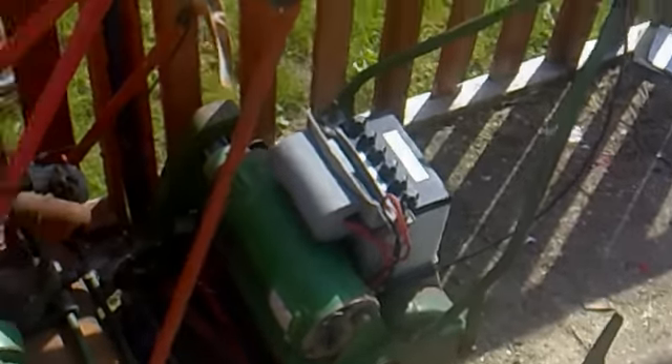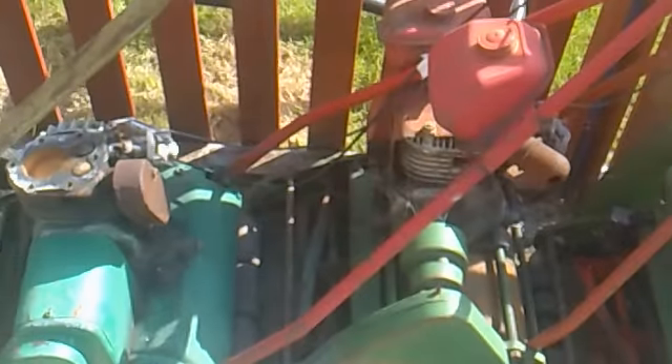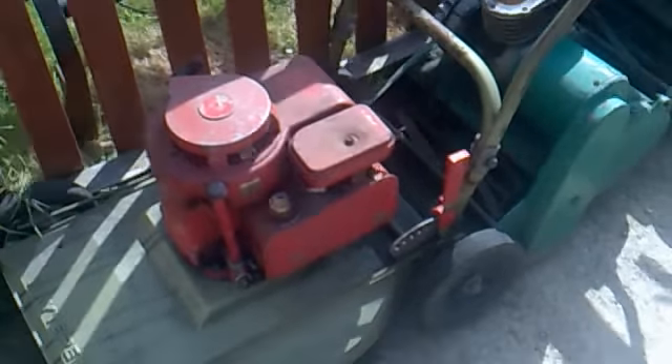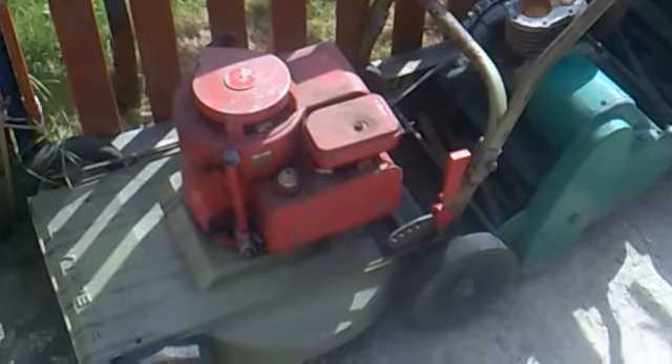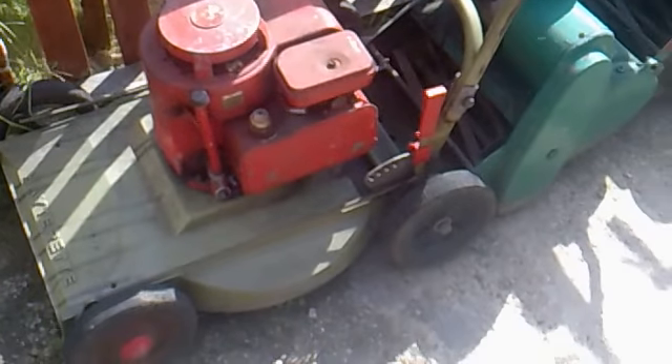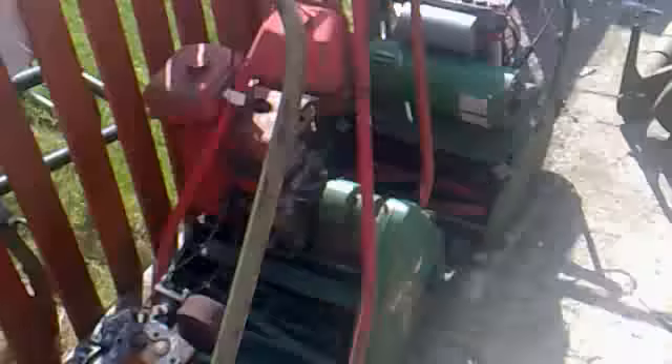Some of the other mowers I've got: little battery Colt, two more Suffolks — one of which the engine is going on. And of course the old Hayter, waiting for bits for the carb for the Hayter. No shortage of mowers around here anyway.